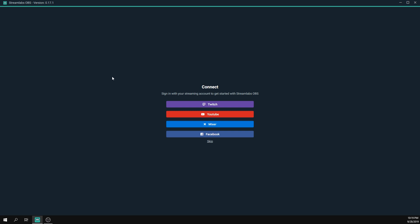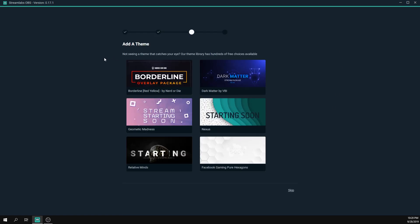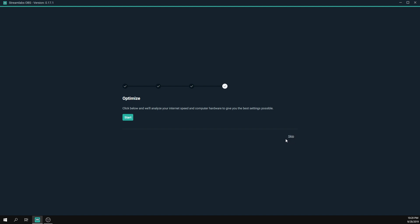Here we go — a fresh copy of Streamlabs OBS. The first thing we want to do is log in with our Twitch account. Once logged in, you'll get the option to import settings and scenes from OBS — that's not our case, so we'll press 'Start Fresh.' You'll then get an option to choose from themes that Streamlabs OBS offers, but we'll skip that as well.